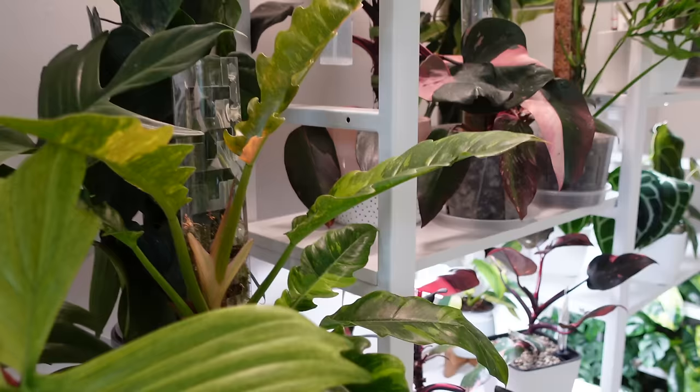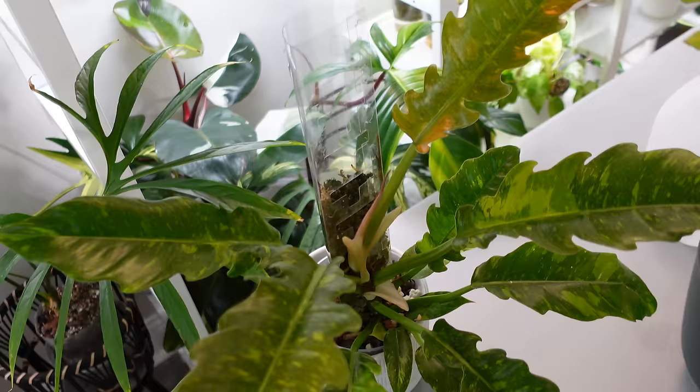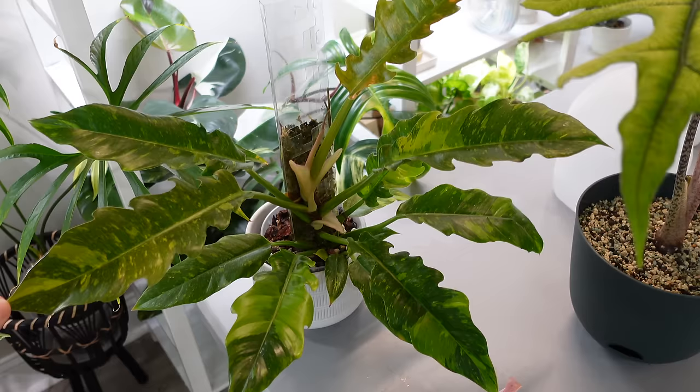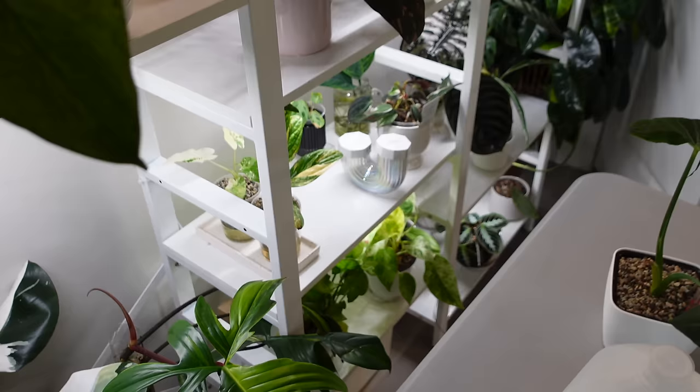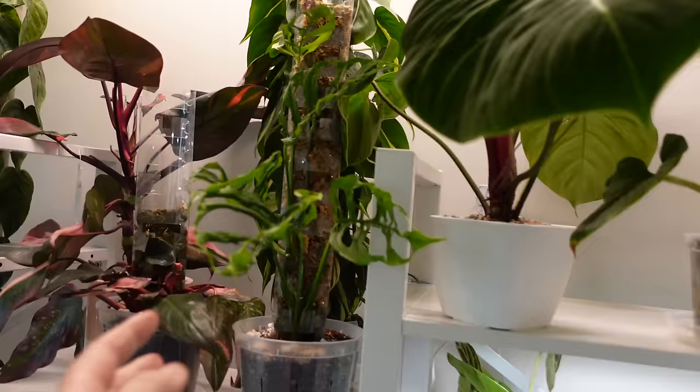This is my Ring of Fire, which I adore. It's growing a ton — pretty steadily — and I already have a new leaf coming in. I got it a little late but I have an older video where I set up this whole pole. It's a beautiful plant. I just wish I had more space because sometimes I feel like I can't enjoy my plants when they get too big and I end up squishing them back here.